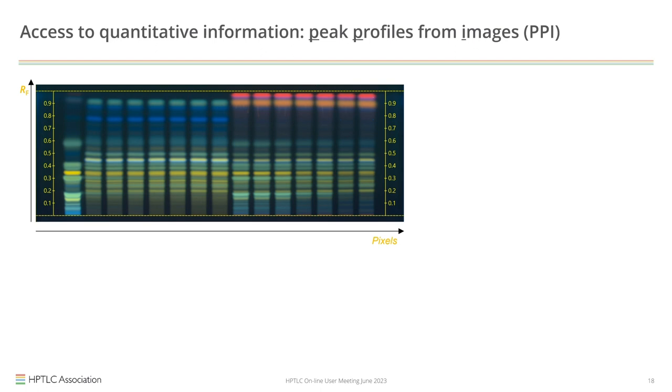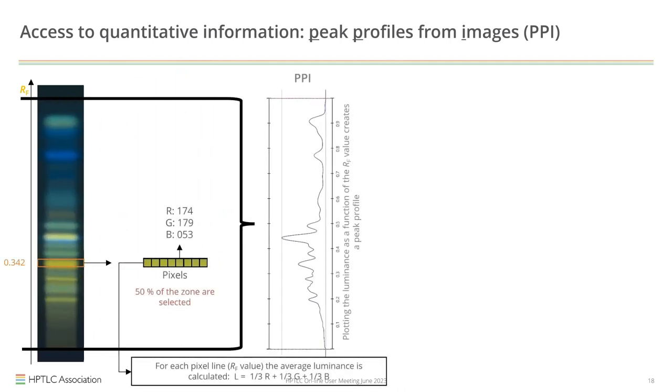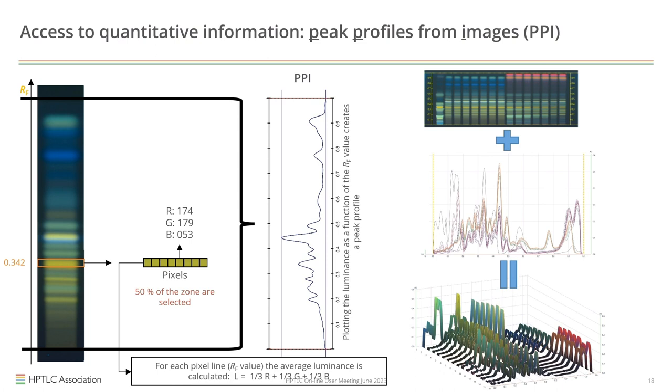We are talking about identification, and the pharmacopoeias give you acceptance criteria without describing specific equipment. We can use a scanner, but it is not really part of the qualitative process. When we look at a picture, we can convert it into further information — peak profiles from images. One track is made of pixels containing red, green, and blue channels. From those channels we can calculate the luminance as a sum of one-third of each channel. When luminance is plotted as a function of RF value, you get a peak profile from image, which can be integrated and quantitatively evaluated.